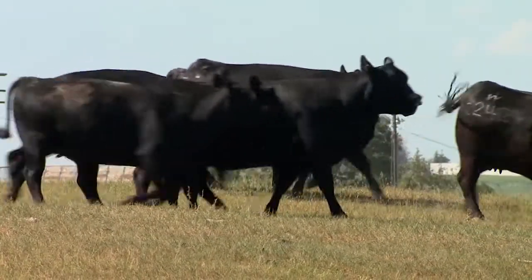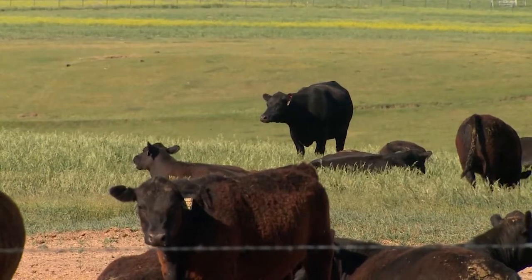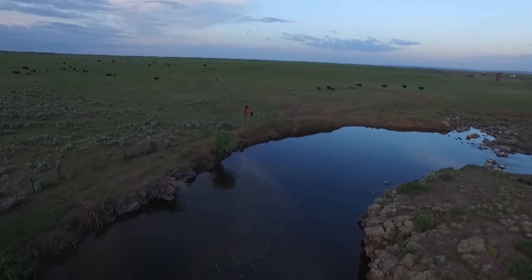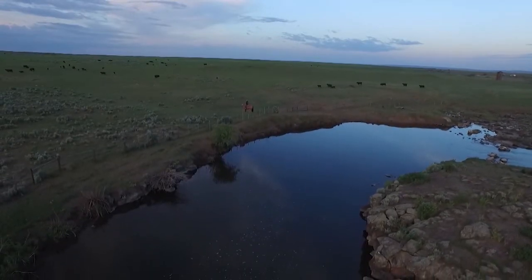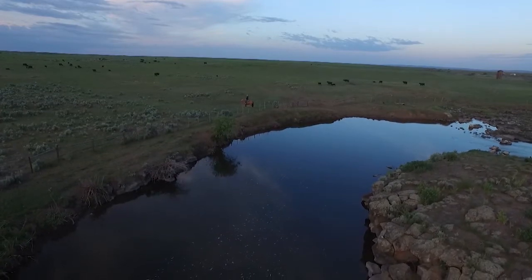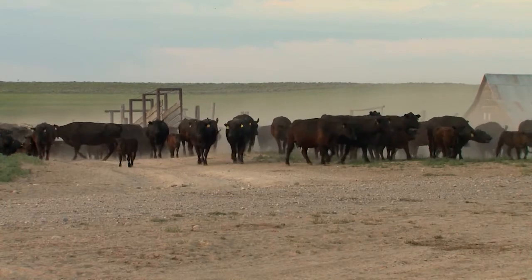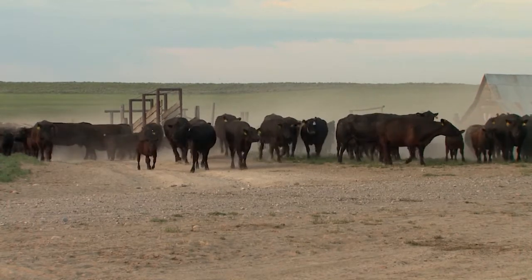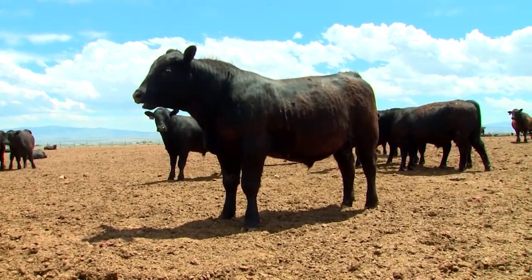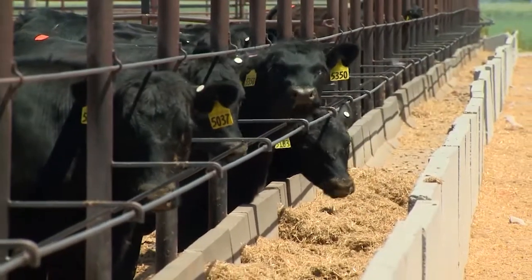Riverbend puts their genetics to the test using their commercial herd as the ultimate trial for their seed stock genetics. Their cattle must perform and thrive in the conditions that many of their customers make a living on. The big reason we run a commercial herd is to prove our purebred cattle. These are real-life cows out here doing what they need to do, what everybody else does. Not everybody raises purebred cows, and we prove it with all of our bulls and what they do and what they're capable of right here on our ranches in real-life scenarios.